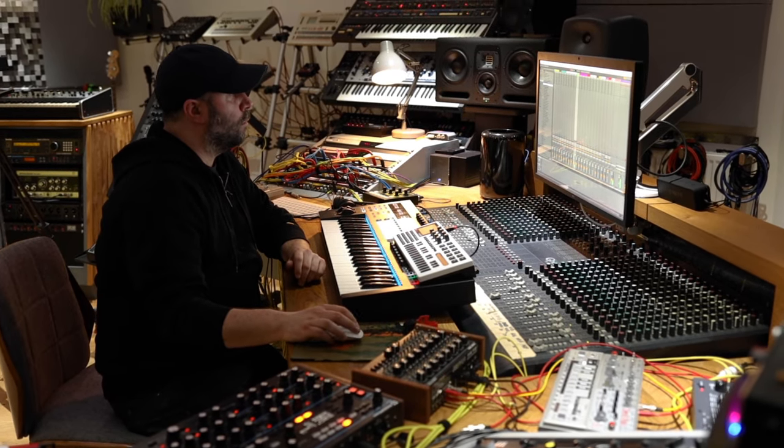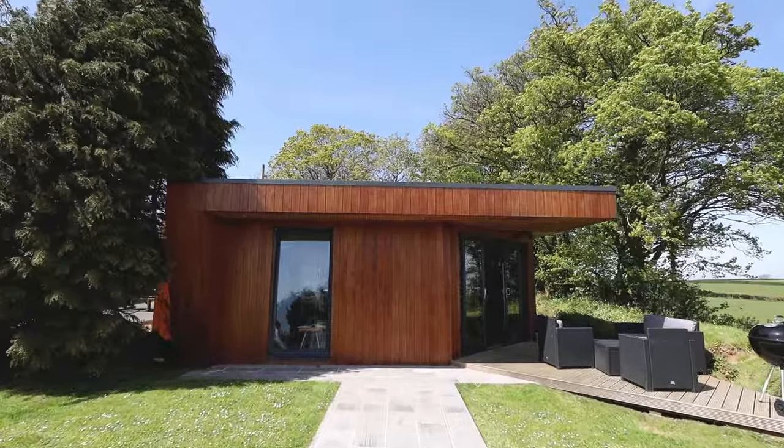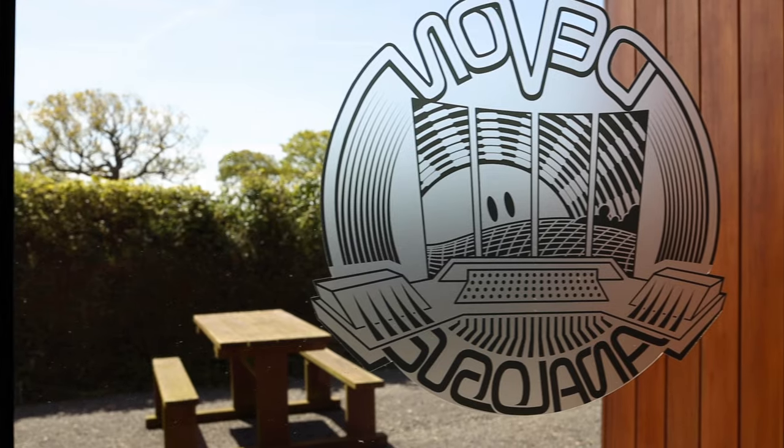Hi, I'm Sync24, a producer and sound engineer from London. I run the label Cultivate Electronics. I've been producing for around the last 20 years, running my label for about the last 11, and I'm down in Devon working on a new album and live set at Devon Analog Studios.